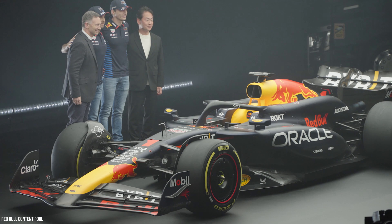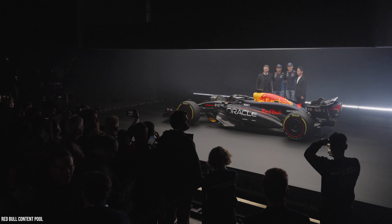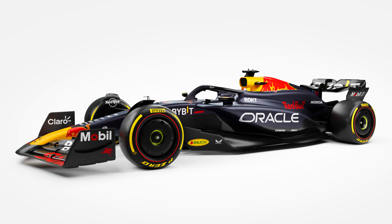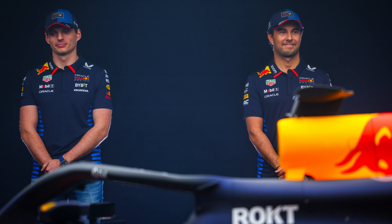However, Red Bull does not reveal the actual car at the launch, and this year isn't different. We already know that this launch car will be different from the car that they will bring to testing in Bahrain in a few days. Several parts were blocked with people or shadowed in the pictures we've all seen online, but the visible parts will make the rest of the grid worried.